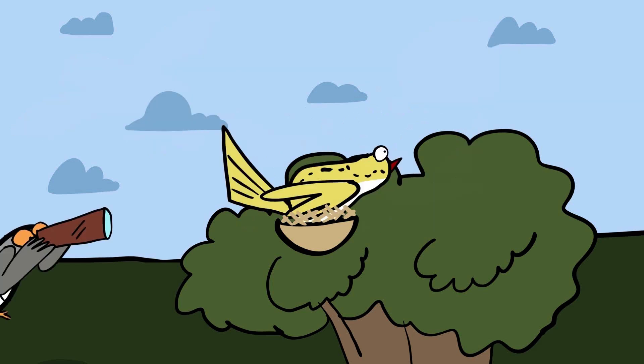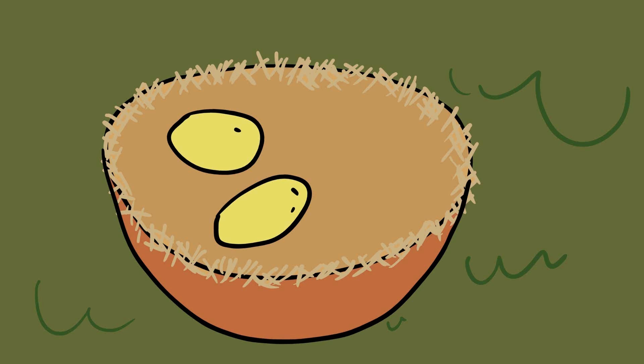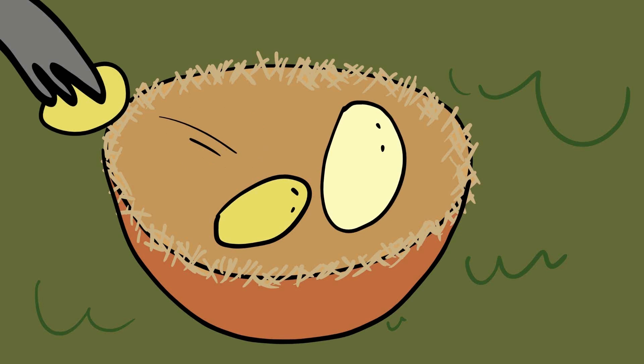To execute this strategy, the female cuckoo observes the target nest closely, waiting for the opportune moment when the host parents are away. She quickly lays an egg that mimics the appearance of the host's eggs. This camouflage reduces the chances of the egg being rejected. Some cuckoos even remove one of the host's eggs to further avoid detection.